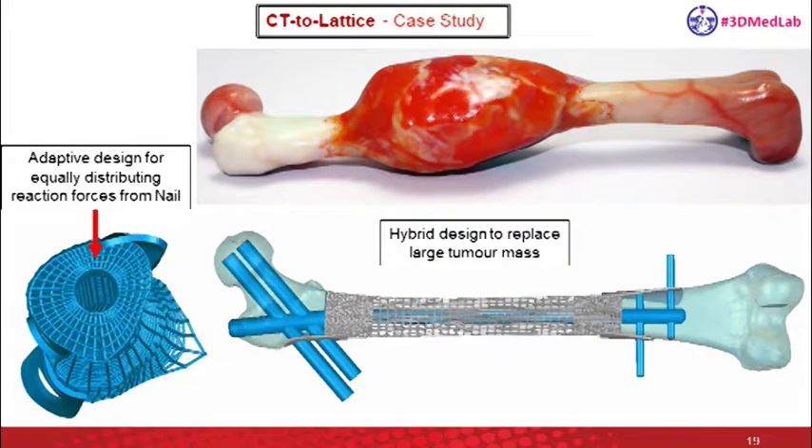This is another strategy to replace a large volume of tumor inside the bone. The design is adaptive to the shape of the geometry and also counters the reaction forces from the nail. You can also change the density of the lattice structure near the interface zone — if you want to enhance osseointegration near the interface of bone and implant, you can do that simply by specifying a density parameter. You don't really need a high density lattice structure there because you do want to reduce the stiffness of the implant and match it to the bone.